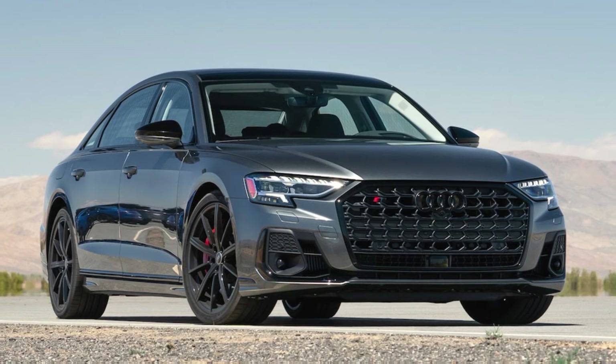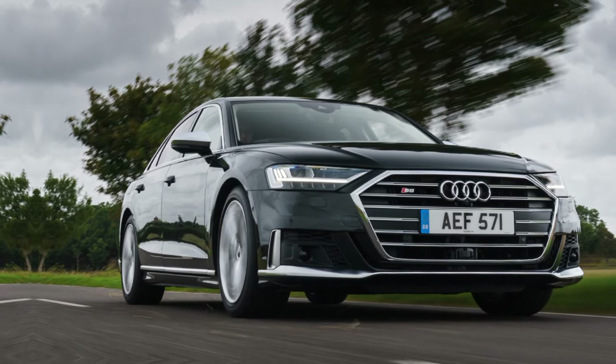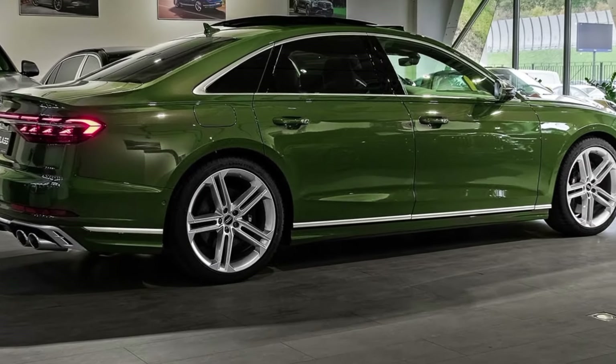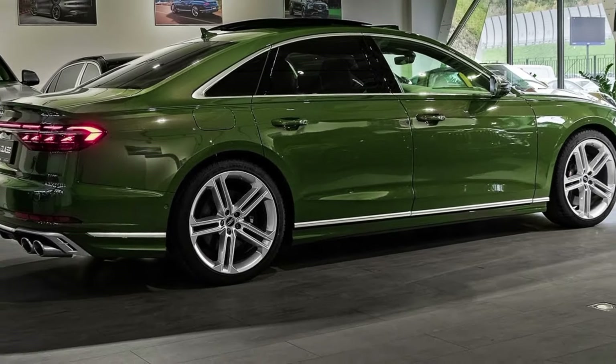The first thing that strikes you about the S8 is its imposing presence. The signature Audi single-frame grille dominates the front, flanked by sleek LED headlights and S-specific mirror housings. The overall design is sharp and sophisticated, with a hint of aggression that hints at the power lurking beneath the hood.